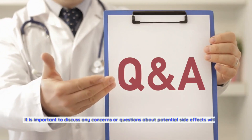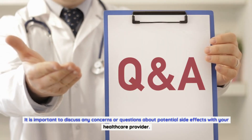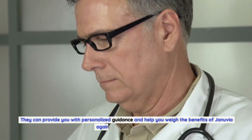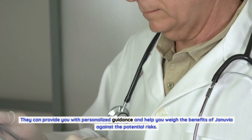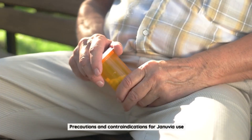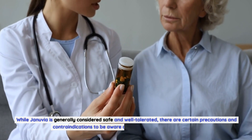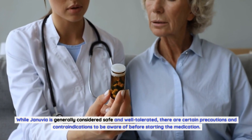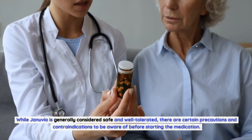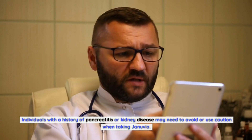It is important to discuss any concerns or questions about potential side effects with your healthcare provider, who can provide personalized guidance and help you weigh the benefits of Januvia against the potential risks. Precautions and contraindications: while Januvia is generally considered safe and well tolerated, there are certain precautions and contraindications to be aware of before starting the medication.